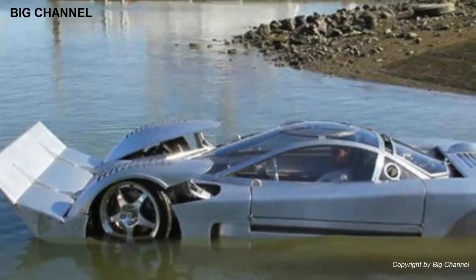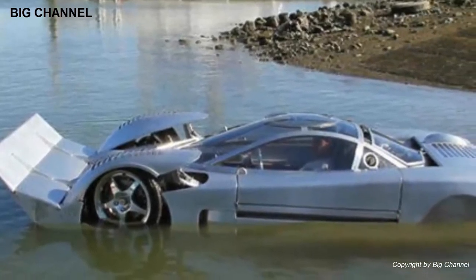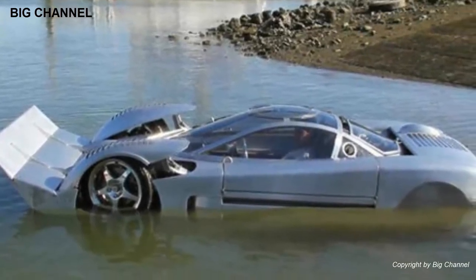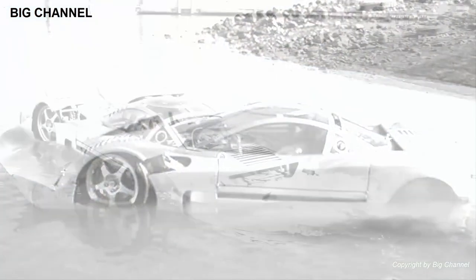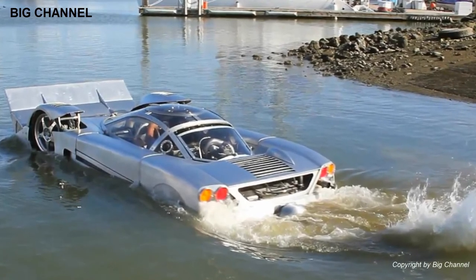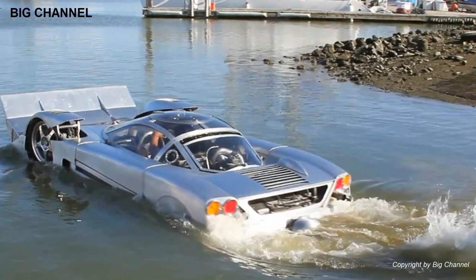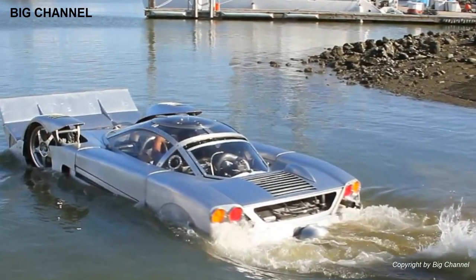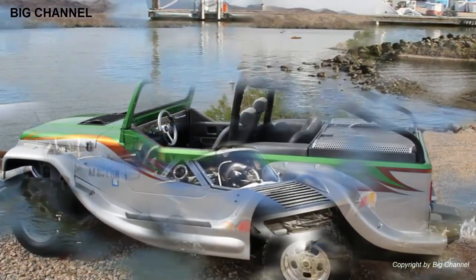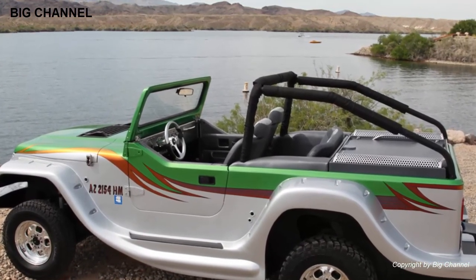Number 2: Sea Lion. The Sea Lion prototype is the world's fastest amphibious land speed vehicle. Its designer calls it an amphibious world speed record competition vehicle, designed to set world records on both land and water. On the road, the Sea Lion clocks in at 201 kilometers per hour, but it's in the water where the Sea Lion truly shines, reaching speeds of as much as 96 kilometers per hour.